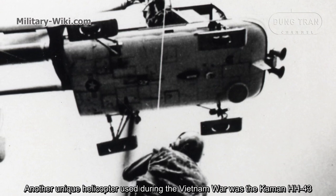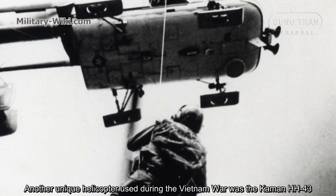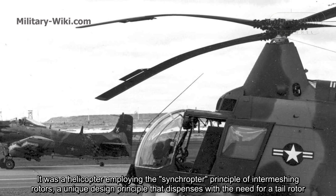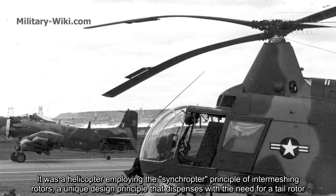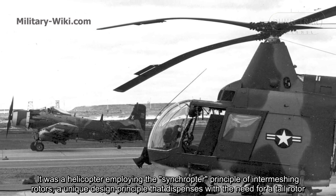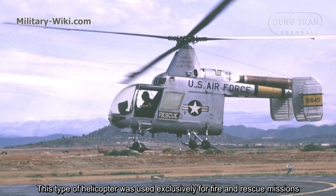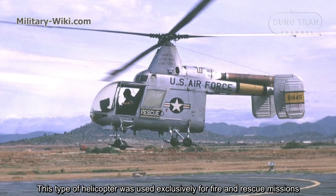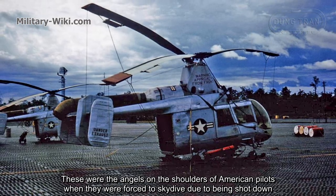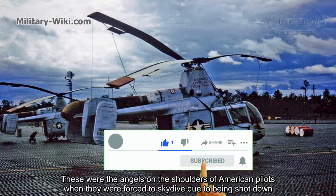Another unique helicopter used during the Vietnam War was the Kaman HH-43 Huskie. It employed the synchropter principle of intermeshing rotors — a unique design that dispenses with the need for a tail rotor. This type of helicopter was used exclusively for firefighting and rescue missions, serving as a lifeline for American pilots who were forced to eject after being shot down.